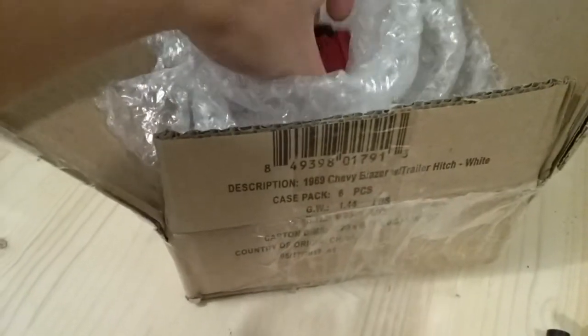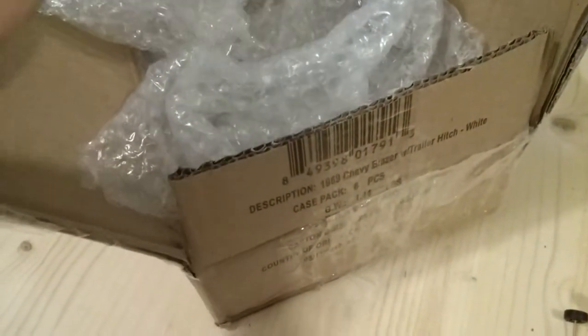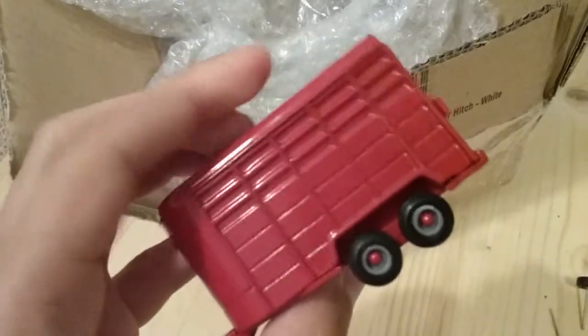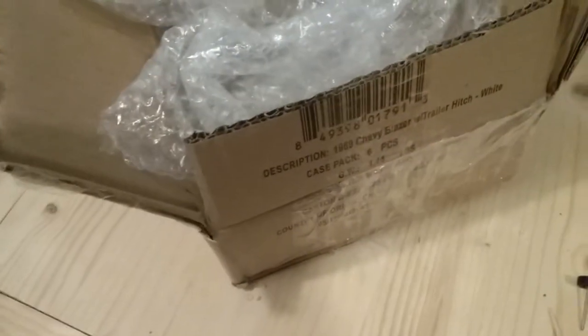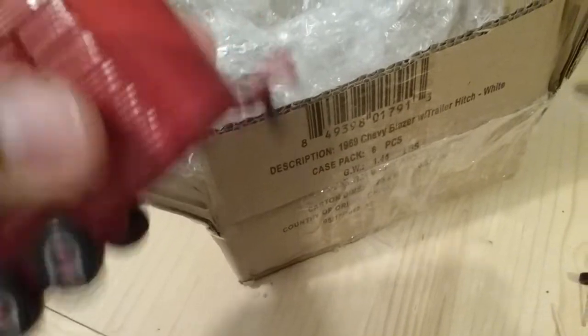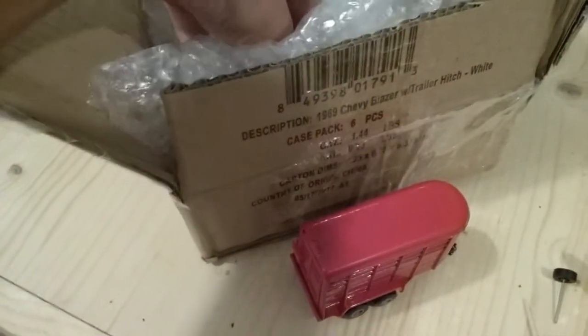The first thing is this red horse trailer. This is a really hard-to-find color in red. It came with a rare truck — really cool horse trailer. It also has a moving jack stand, so you could place it down.